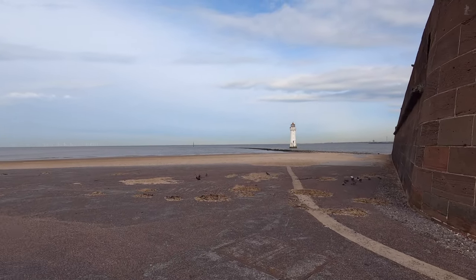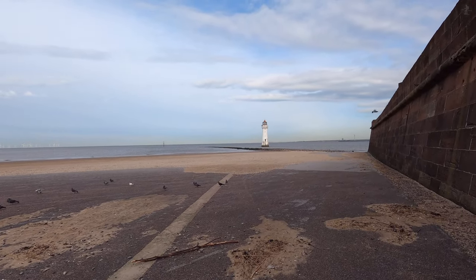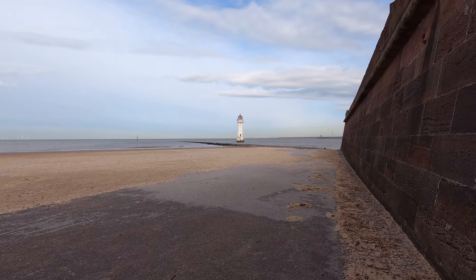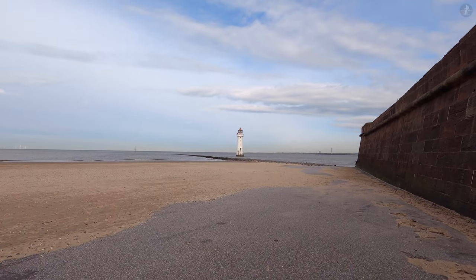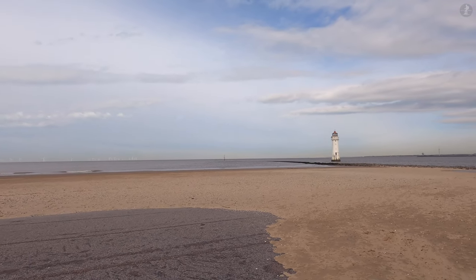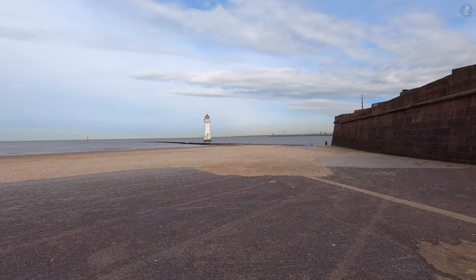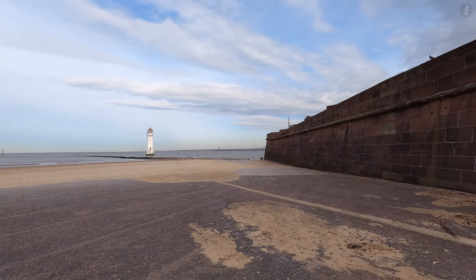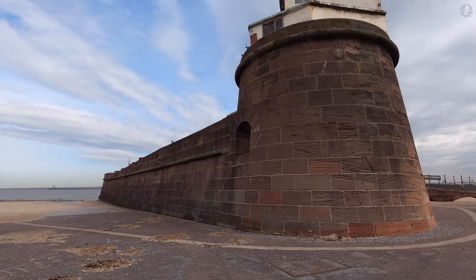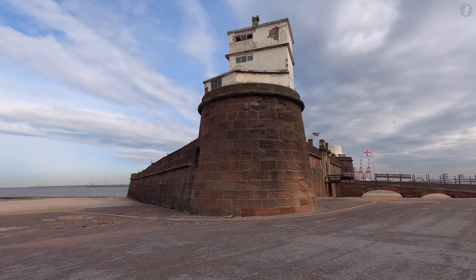Fort Perch Rock still looks out to sea here on the very north-eastern corner of the Wirral Peninsula, where we can also see a lighthouse standing just out in the water. New Brighton's lighthouse, originally known as Perch Rock Lighthouse, is another famous local landmark, built in 1827 during the development of Fort Perch Rock. However, the history of the lighthouse goes back even further, with the first tower built all the way back in 1683 to help guide ships past Perch Rock and into the River Mersey. As Liverpool rose to become arguably the most significant port in Britain, the lighthouse worked overtime to keep ships safe, remaining in use until 1973 when it was decommissioned, though it has been partially reactivated since 2016 for decorative purposes on the Wirral's waterfront.